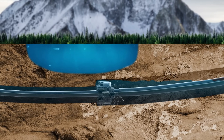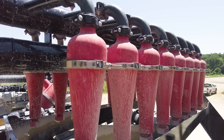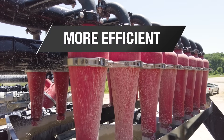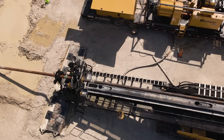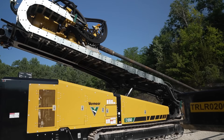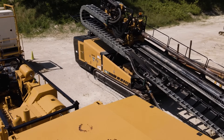Fluid logistics are also simplified when using a drill with the optional auto-tension feature. Being able to pump fluids from the exit side significantly minimizes the need for vacuum excavators or trucks to transport fluid back and forth. Auto-tension brings efficiency and agility to your pipeline job site.